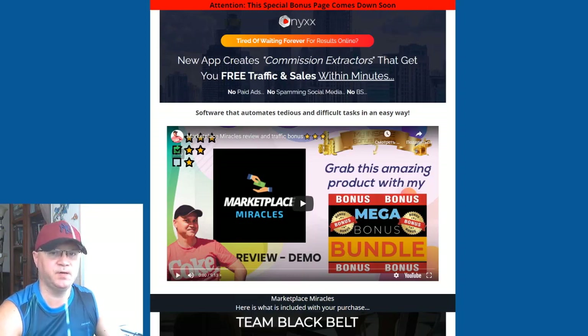You will not even need to show your face on camera, do research, or anything else — Onyx will do everything for you. So if you are in online marketing, affiliate marketing, network marketing, or any business online, you will need to promote your stuff and Onyx will help you do this with YouTube. I will also show you my bonuses and you will get access to some amazing discounts for my traffic, so watch this video until the end.